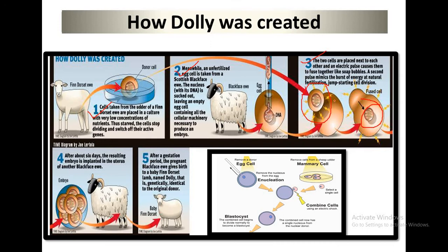In the third stage, the two cells are placed next to each other and electrical fusion causes them to fuse together like a soap bubble. A second pulse mimics the burst of energy at natural fertilization, jump-starting cell division. In the fourth stage, after about six days the resulting embryo is implanted in the uterus of another Blackface ewe. In the fifth stage, after a gestation period, the pregnant Blackface ewe gives birth to a baby Finnish Dorset lamb named Dolly, who is genetically identical to the original donor.